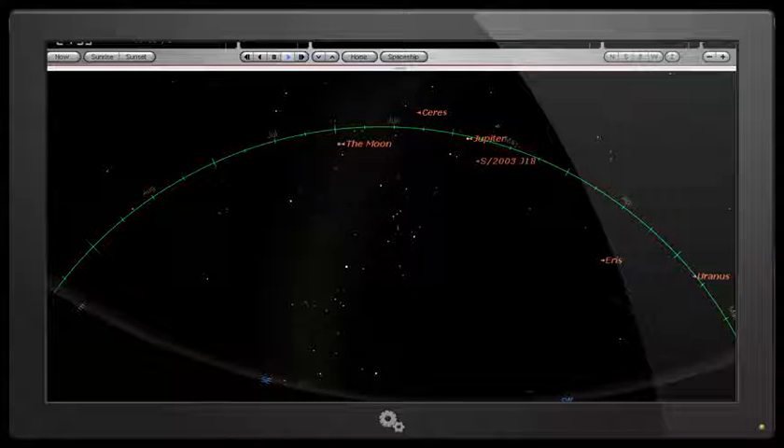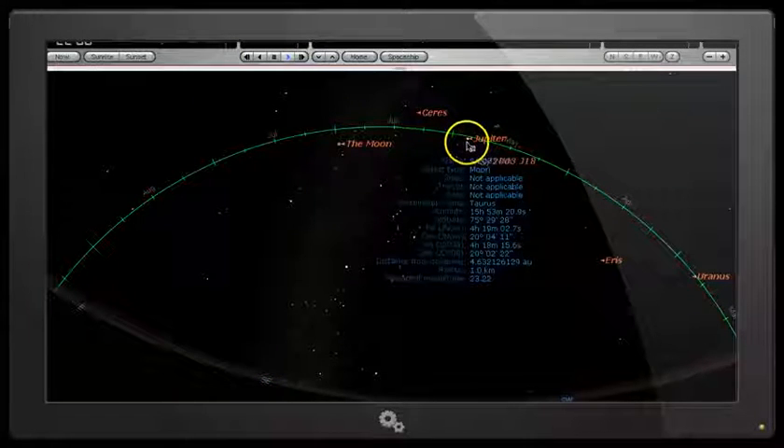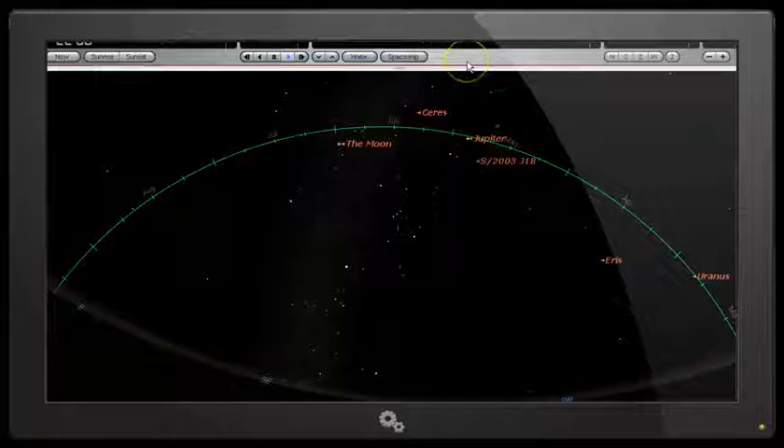Today is January 24, just coming up to 2200 hours UTC, as we can see in Starry Night here. In this video we're going to take a look at the SLU telescope, and I've got a booking. We're going to be looking at Jupiter, and we can see Jupiter is high in the sky from the Canary Islands.